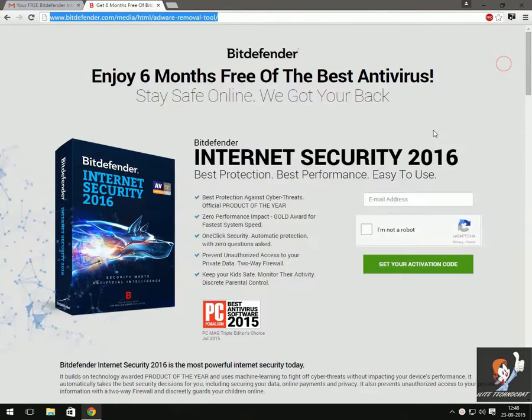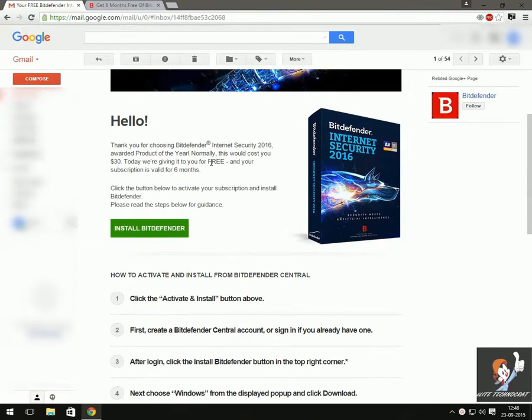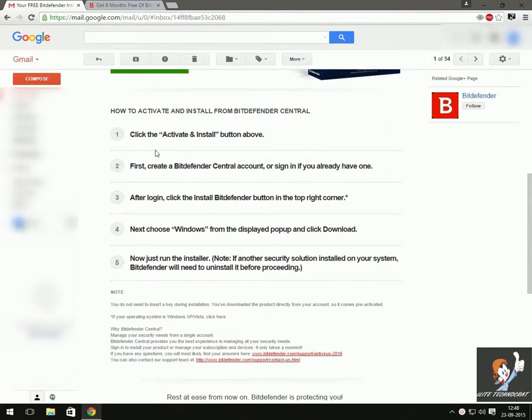Then just fill out the details and get your activation code. They will send a mail to you. Open your mail and you will find this kind of a mail. Then just follow these steps and you will get your Bitdefender for 6 months free subscription.